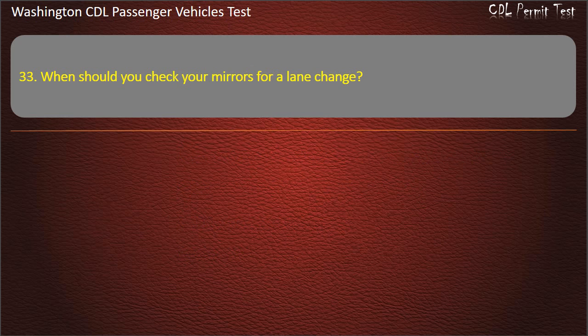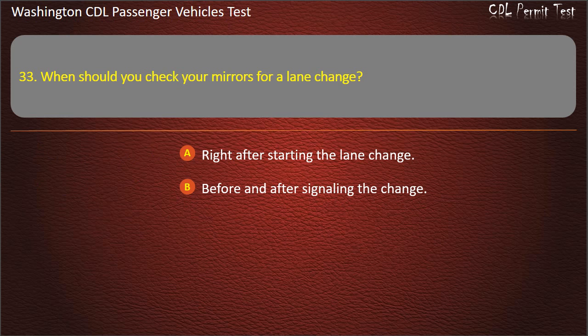Question 33. When should you check your mirrors for a lane change? Right after starting the lane change, before and after signaling the change, after completing the lane change, or all of the above. Answer: All of the above.